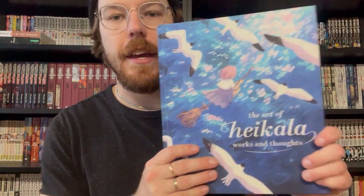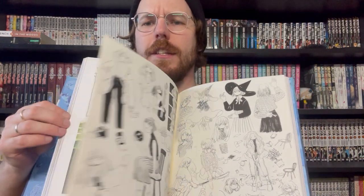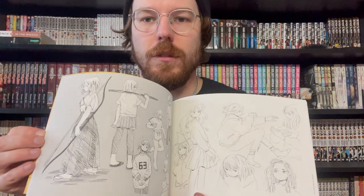Next up, we have Heikala: Works and Thoughts. Heikala is another artist that many of us came to know through Instagram. She does these amazing watercolor paintings, lots of them featuring animals and little witches and stuff like that — absolutely awesome. Easy recommendation. I also have Lines by Heikala, which is a much smaller, shorter collection of her sketches and concept art. As someone who draws, it's really cool to see people's process and their sketchbooks.